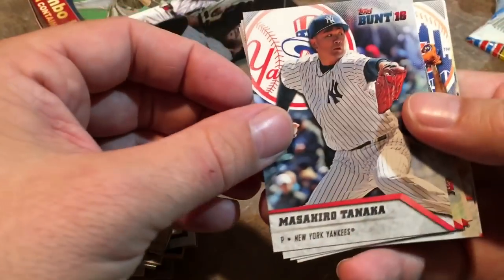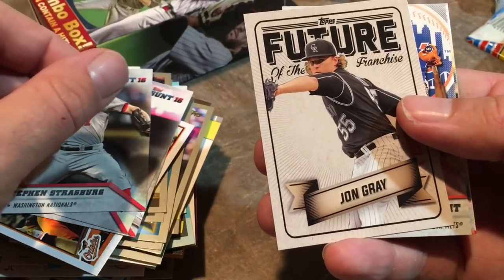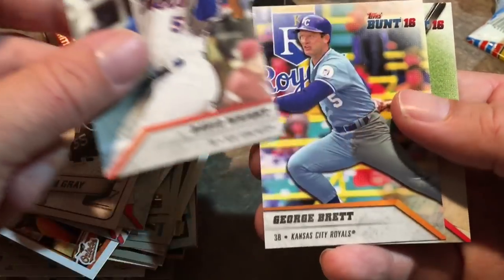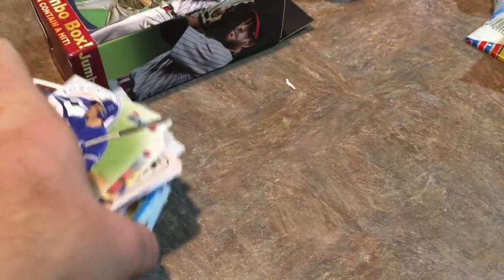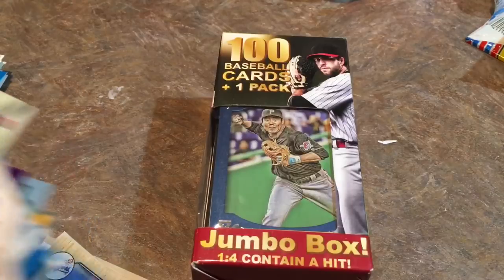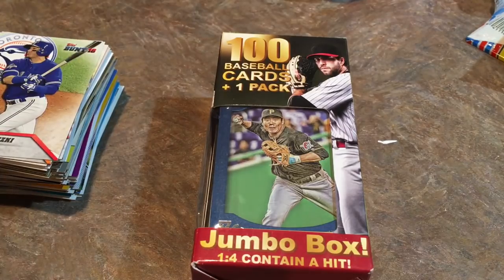So let's open up this pack of Topps Bunt. These packs usually go for about 99 cents — you could buy them at Dollar Tree or something like that. John Gray Future of the Franchise, David Wright. David Wright just had his last game ever — kind of sad. George Brett and Troy Tulowitzki. So that takes us to our last box, and Jung Ho is on the front of us — Jung Ho Kang.